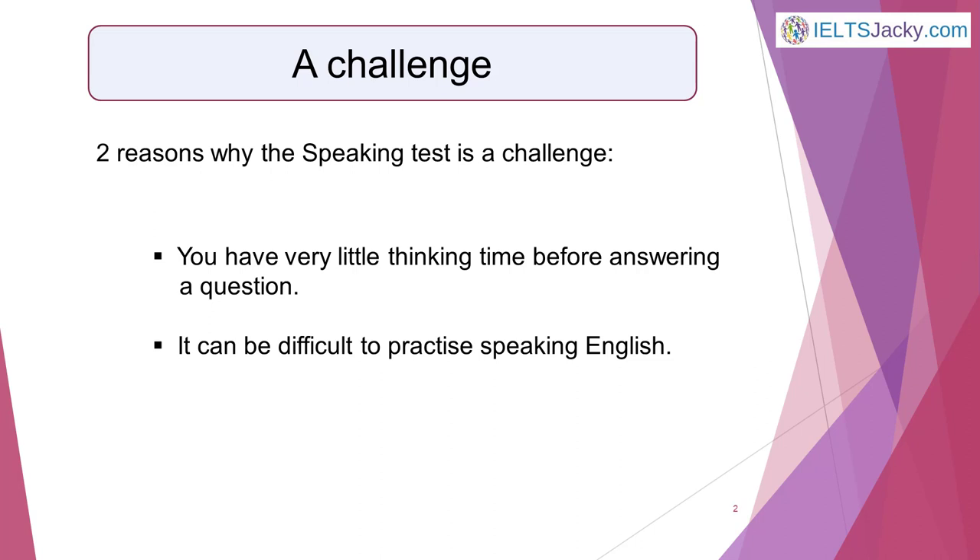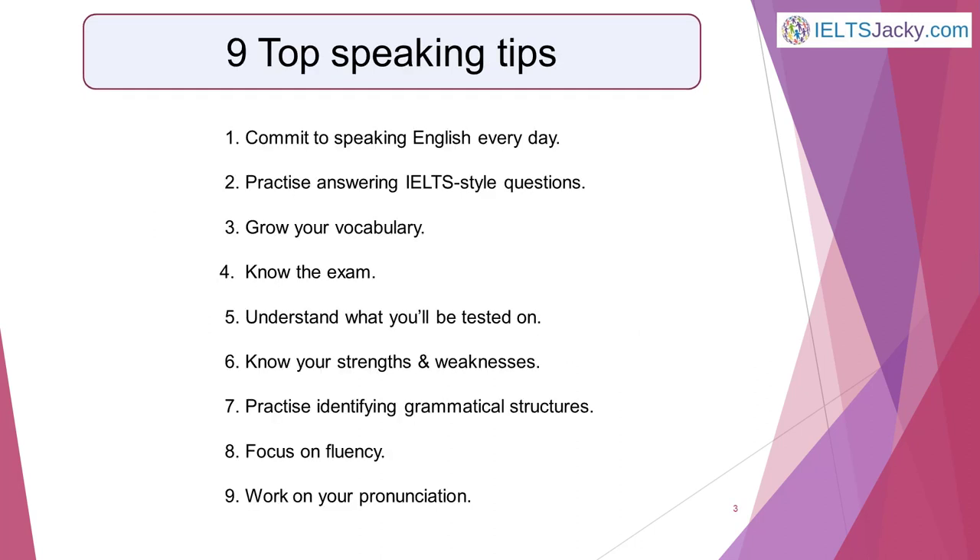With these nine speaking tips, you'll overcome the challenges and be well prepared when the day of your test arrives. So, here are my nine top speaking tips.